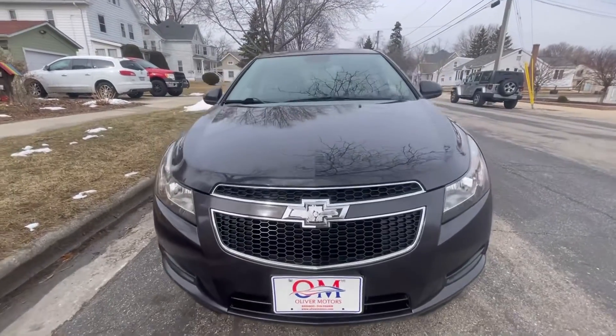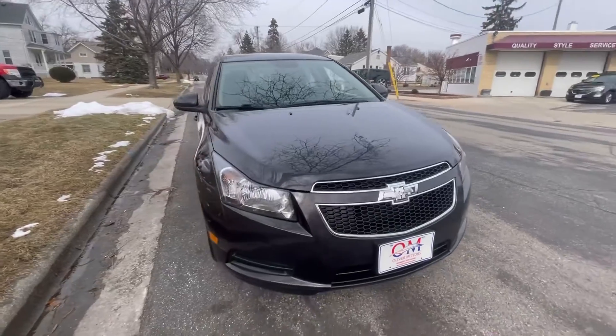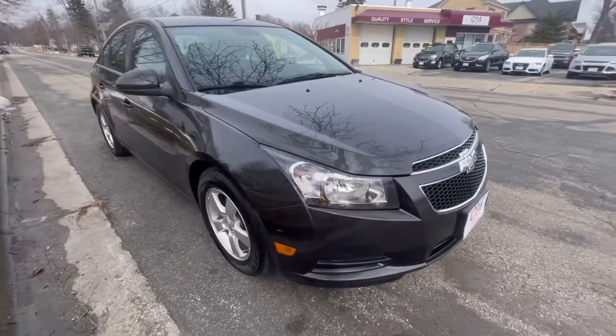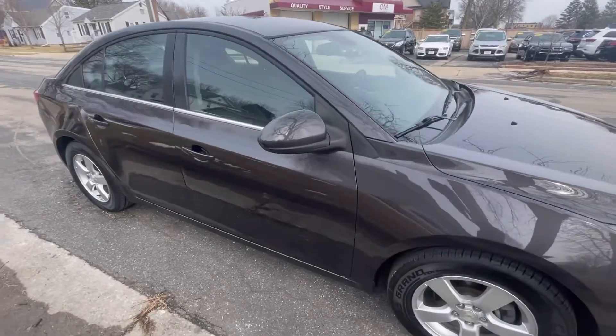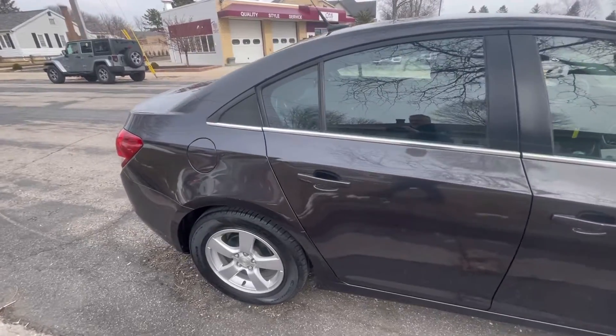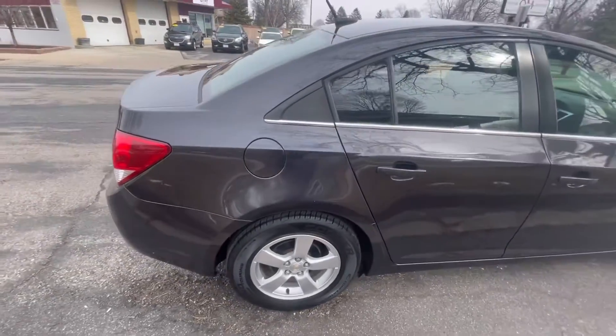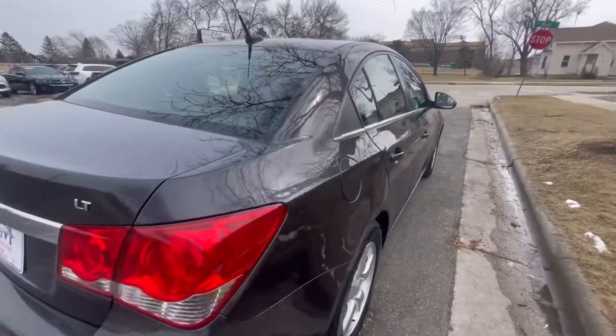We are right now walking around a 2014 Chevy Cruze LT. The Chevy Cruze should not be underestimated. Since it was introduced back in 2011, it was up against some serious Japanese brand rivals that dominated that segment for generations. Over the years, the Chevy Cruze has become one of the top compact cars on the market.